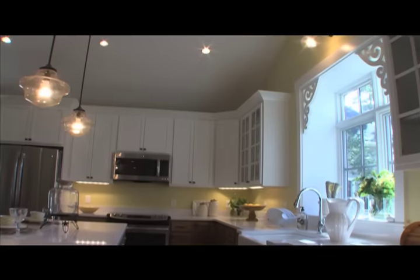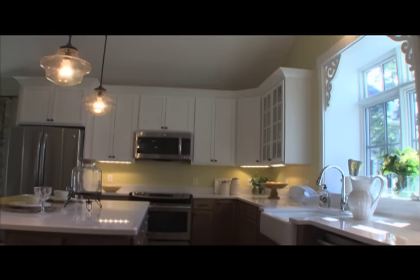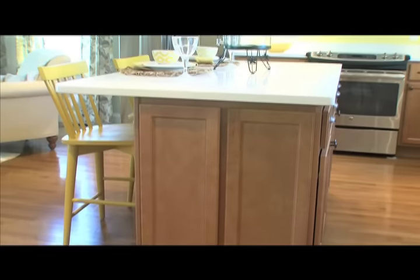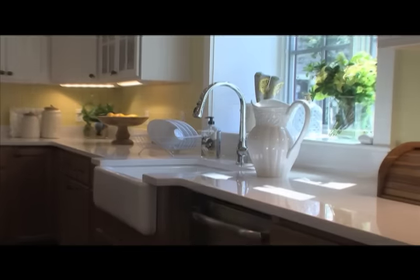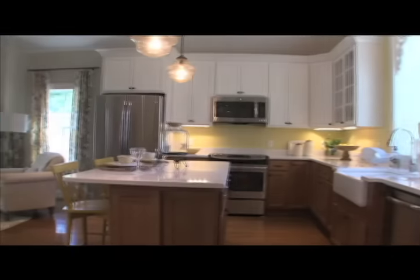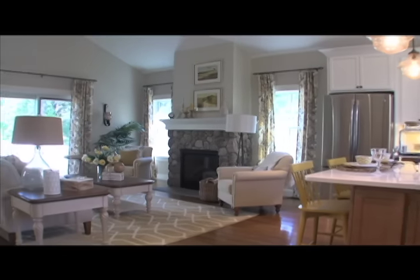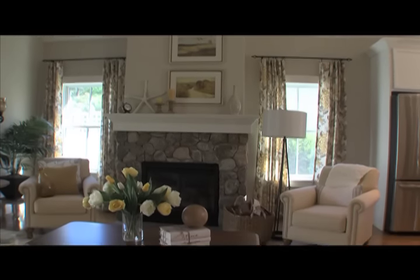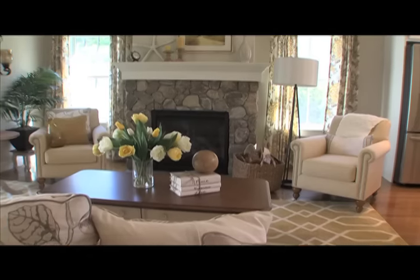The kitchen, with a large island, has ample room for storage and food preparation. This inviting space is perfect for entertaining. The kitchen space is open to the living room and its grand stone hearth fireplace.